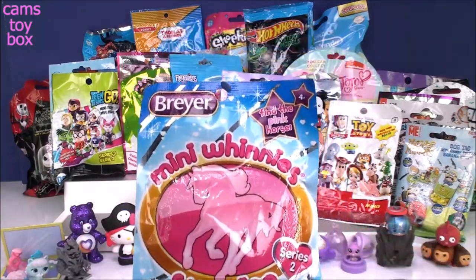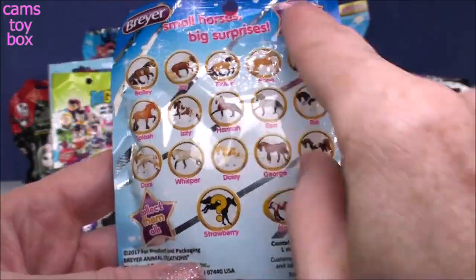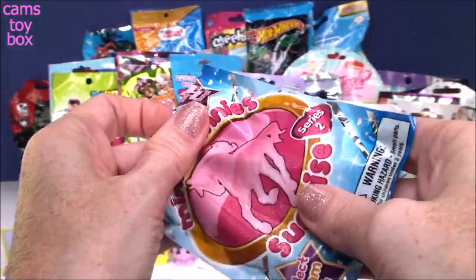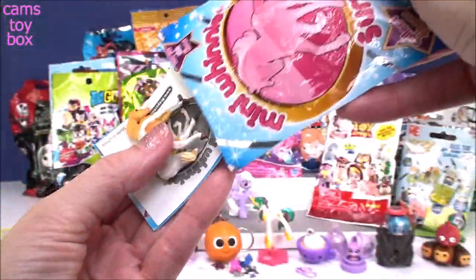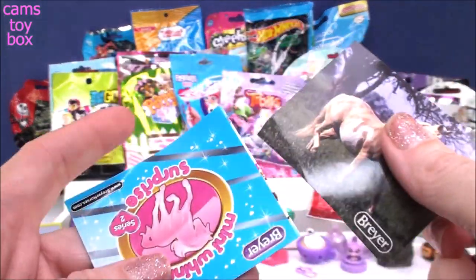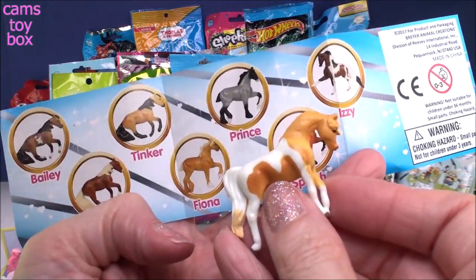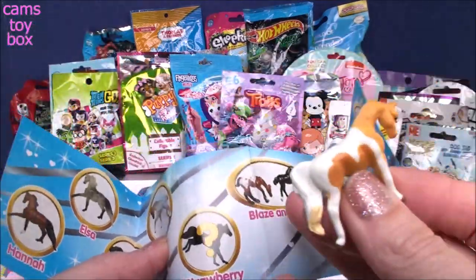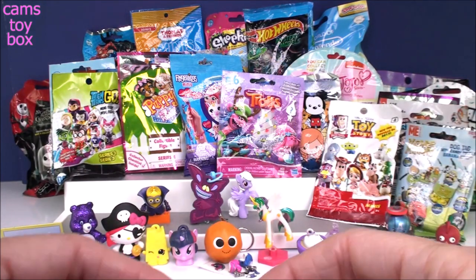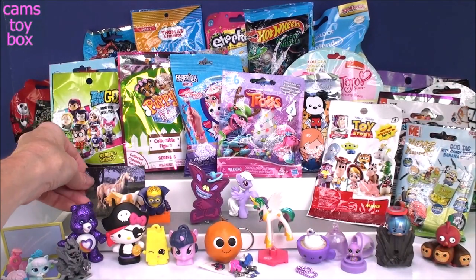Next is Mini Winnie's Surprise blind bag, Series 2. You've got to find the pink horse named Strawberry, which is the rare one. It comes with a sticker that matches your pony. Oh my gosh, horses are absolutely gorgeous. We got Daisy — she's super, super pretty. I'll put her sticker with her back here.